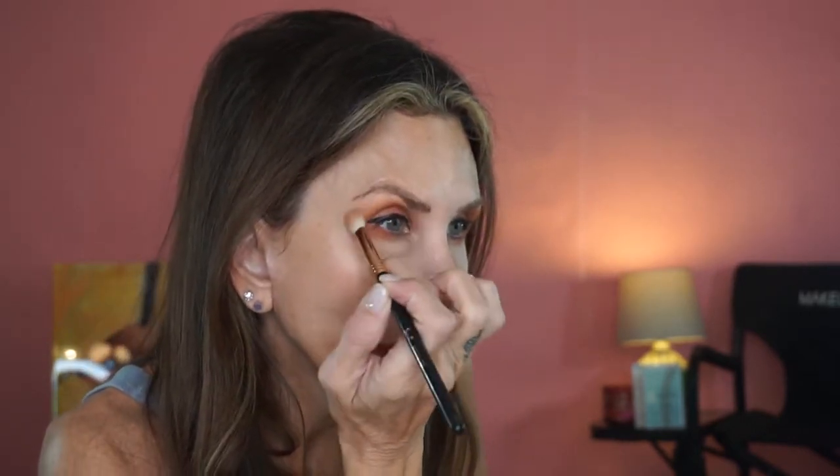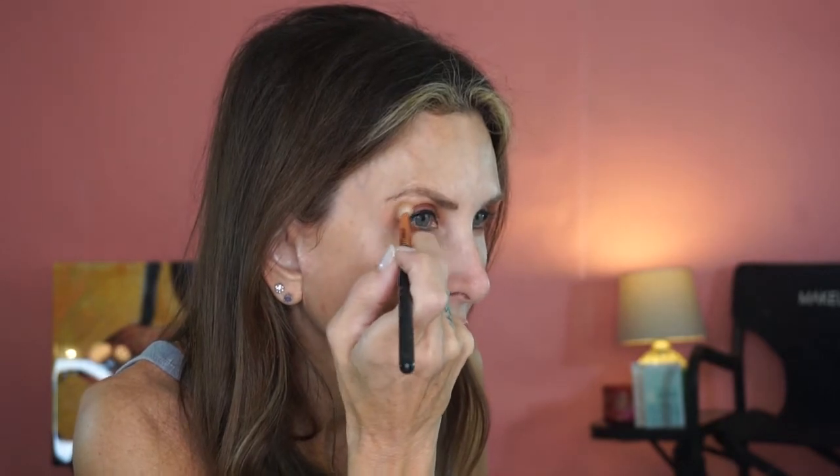Now I'm going to do the Tom Ford Kohl Intense — I'm going to get it up in those lashes. Now I'm going to use the Scott Barnes palette. I'll take the brush I was using with Rosewood, the Sigma E25, and run the color 'Muted' from Scott Barnes along the edge.